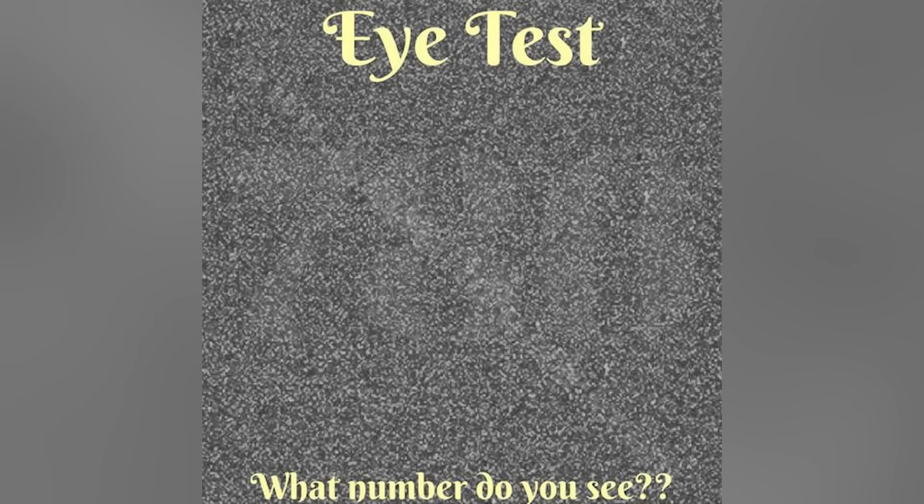On our screen right now we have an eye test. Are you able to see what numbers are on the screen? There is actually a three-digit number, so comment down below what numbers you see and then I'll reveal the answer.